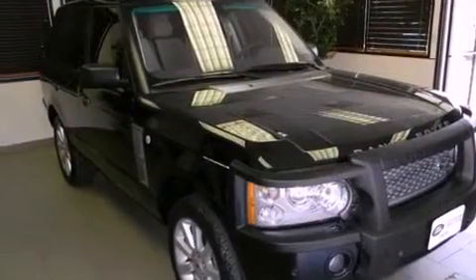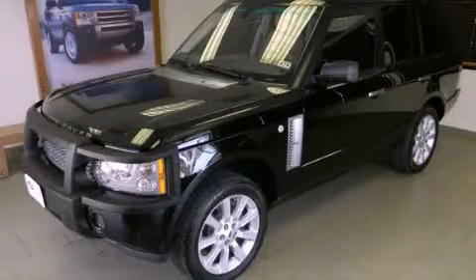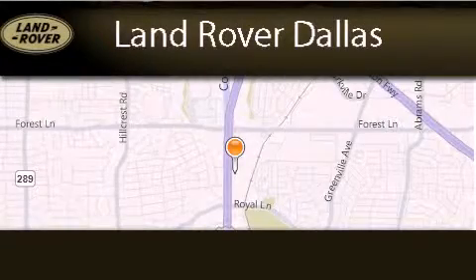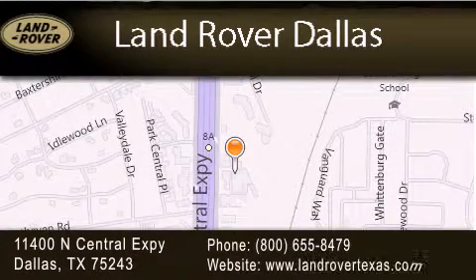We hope you found this video informative. Please contact us today. Land Rover Dallas is located at 11400 North Central Expressway in Dallas. Our goal is to exceed all of your expectations to ensure that you'll return for future visits.